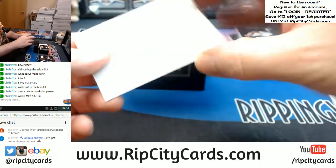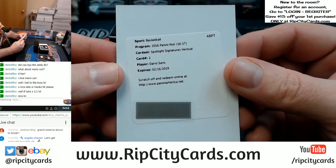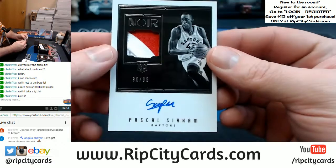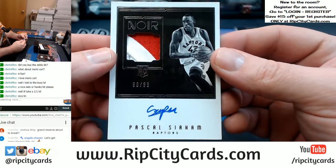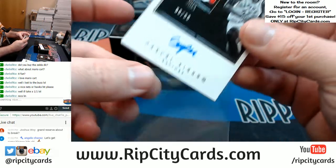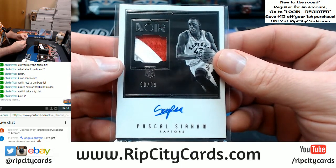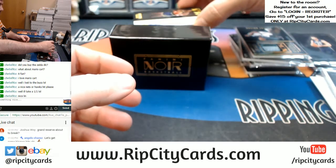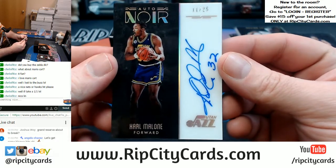Alright, Redemption. Spotlight Signatures Vertical. A 90 out of 99 Raptors — two color RPA, black and white version. I don't think the particular owner of this team is going to be mad about this next one. It is 11 out of 25, it is on-card — it is Karl Malone, Utah Jazz. Nice card.